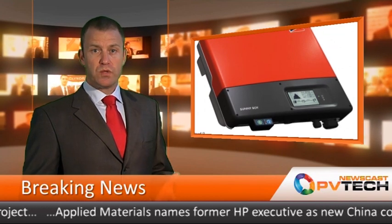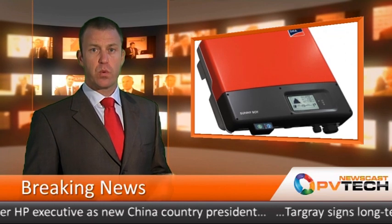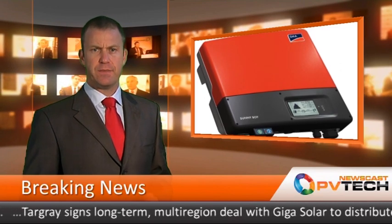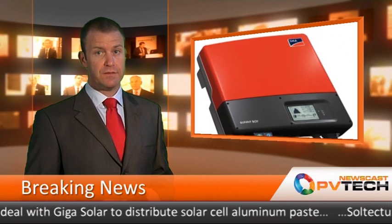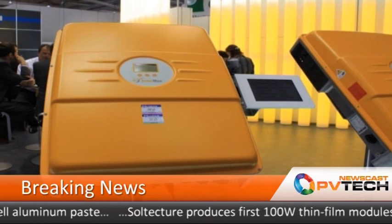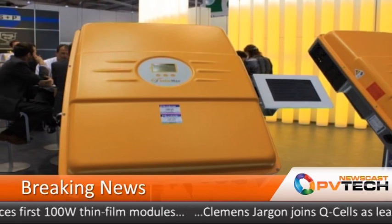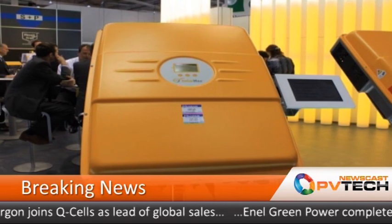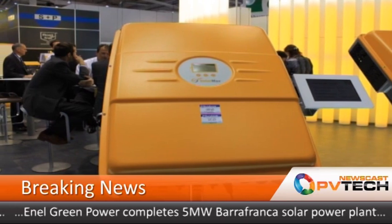Global inverter market woes would seem to be directly linked to the German market, according to a new report. The third quarter of the year saw the PV inverter market fall by over 20% year-on-year, greatly affected by the 50% decline in PV revenues seen in the usually stable market of Germany. Despite the fact that inverter prices saw some stability in the third quarter, inverter ASPs remain around 15% lower than they were in 2010. Germany's reduction in inverter shipments by over one gigawatt on the same period in 2010 was a major contributor to the 8% reduction in global shipments.